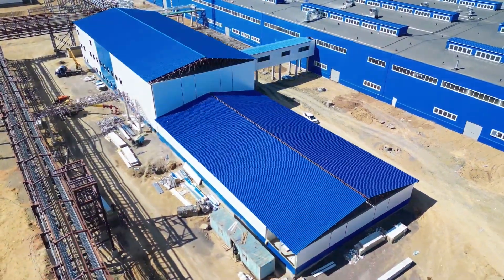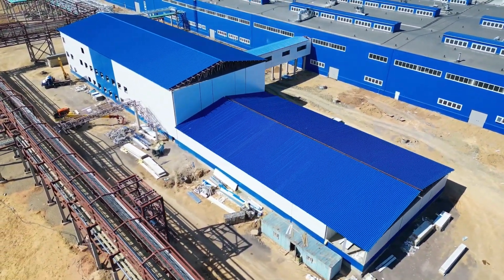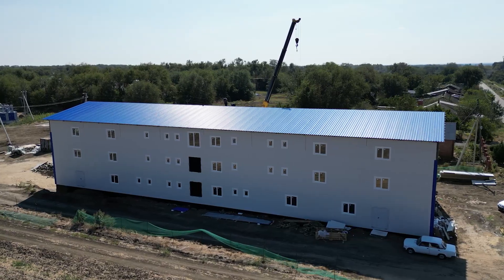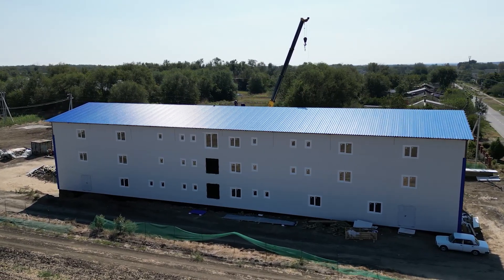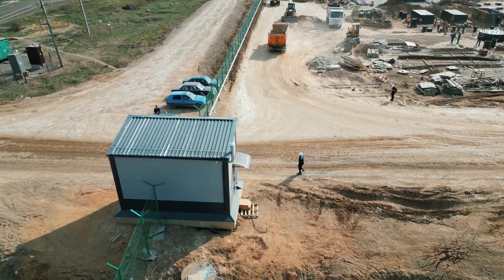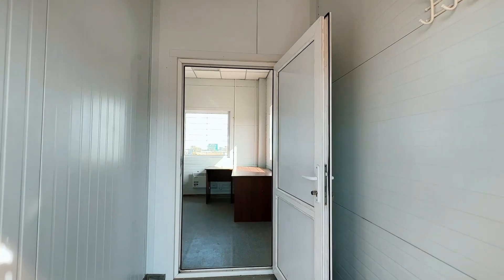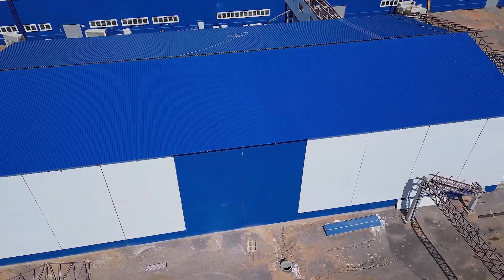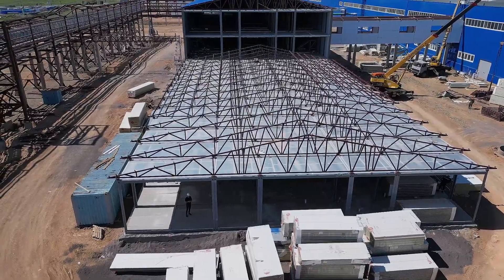The production and construction company P.O. Sistema offers unique solutions in the field of modular fast-erecting buildings. Upon the customer's request, any type of module can be made, from ordinary residential to sanitary or control and checkpoint modules, and the size of the building is determined solely by the customer. You can find more information about P.O. Sistema by following the link in the description.